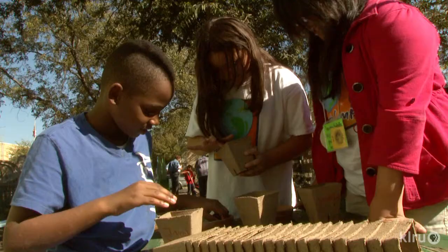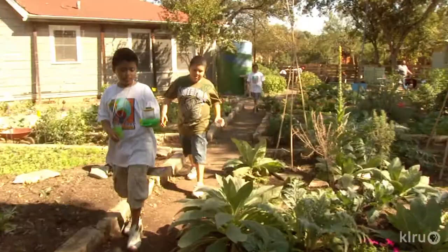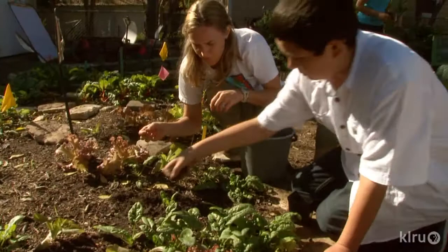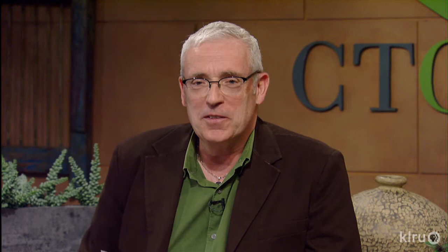The green classroom's collection system also demonstrates how to harvest rainfall to keep it on site to water their food when rain doesn't come. These lessons are not just for today — they will stick with these children as they grow up to make a difference for the future. When you come out to the green garden classroom, you really feel the mission and the magic of this space and what it can do for kids. You can make a difference. Keep Austin green.